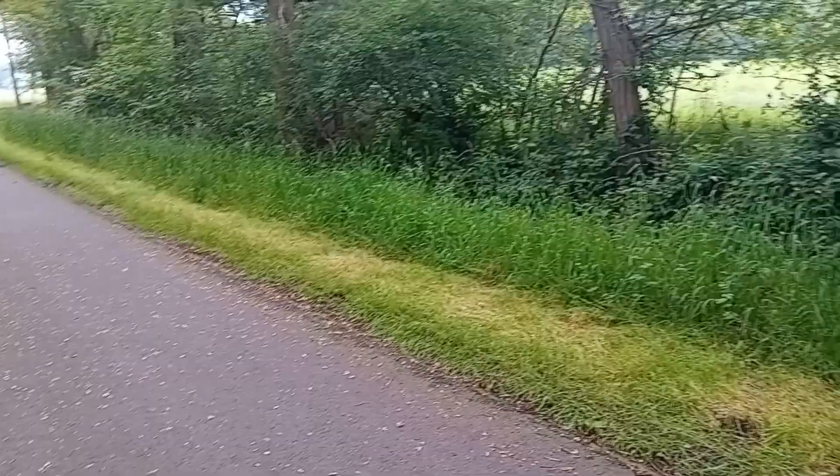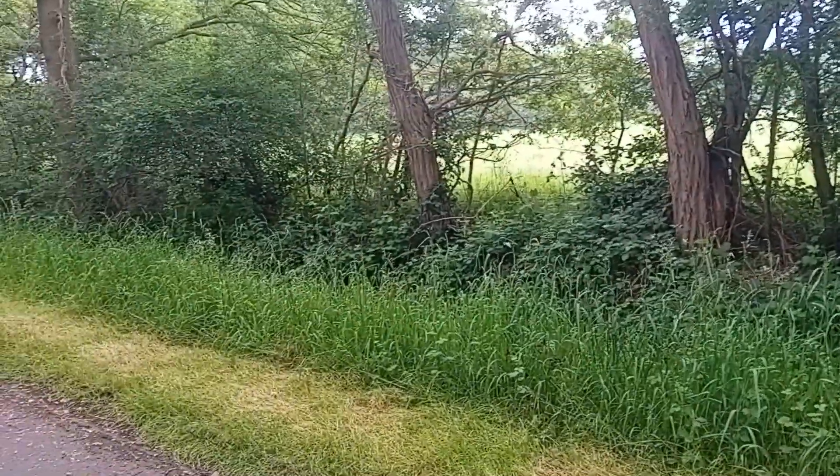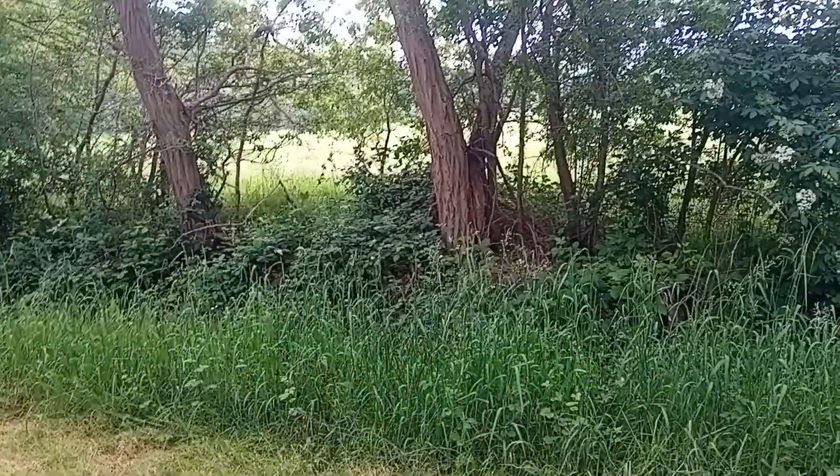Welcome back to my channel. Today I will show you my new BMW E46 drift daily car.